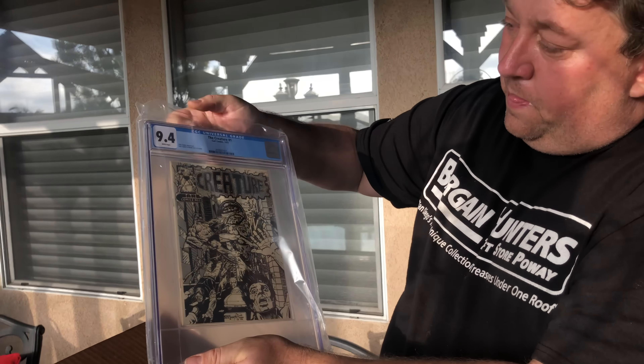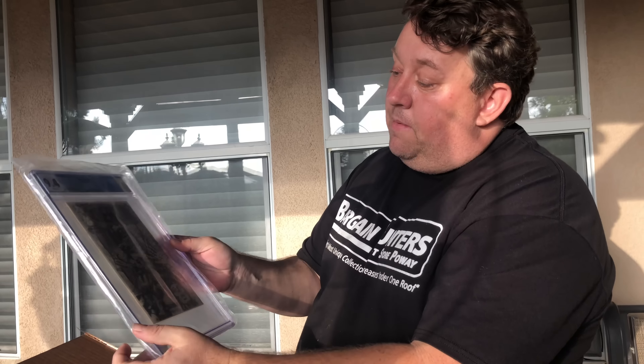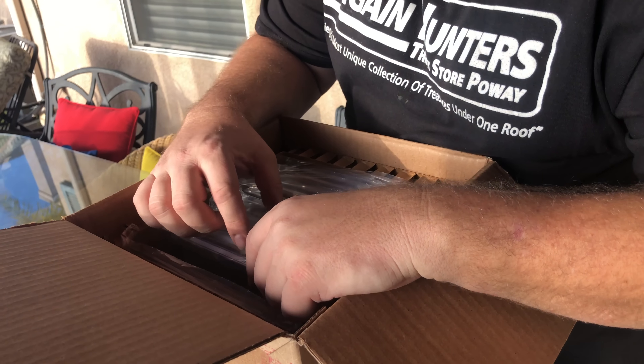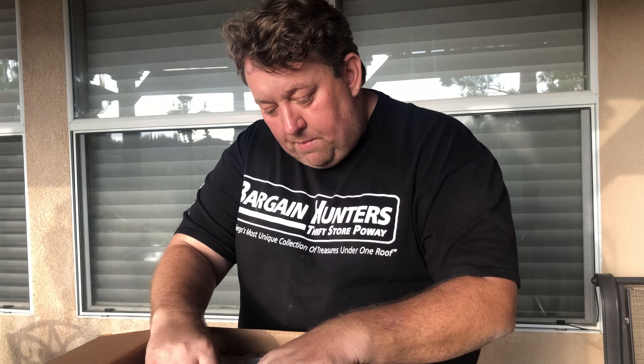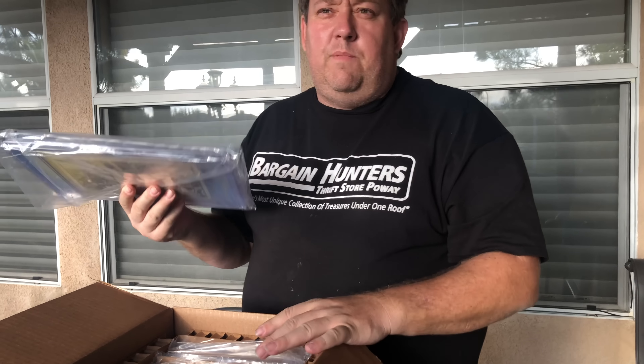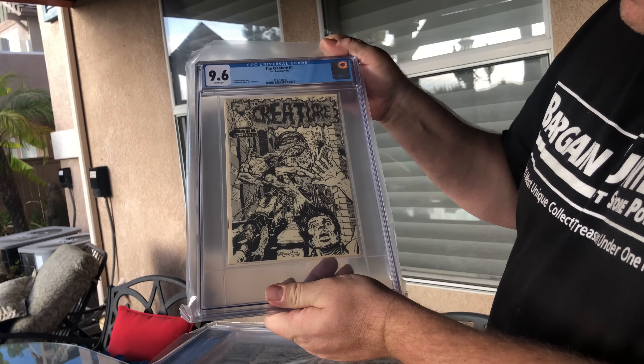Moving up, we have a 9.4, and these are all white pages. They were so stuck together — if you watch the video where I found them, which I'll link below, you would have never thought these would come out like this. This was a box that just had paperwork, store notes, and some other fan zine books. I also found other fan zines in that box going for several hundred dollars a piece. And then we have a 9.6 — I have three copies at 9.6.